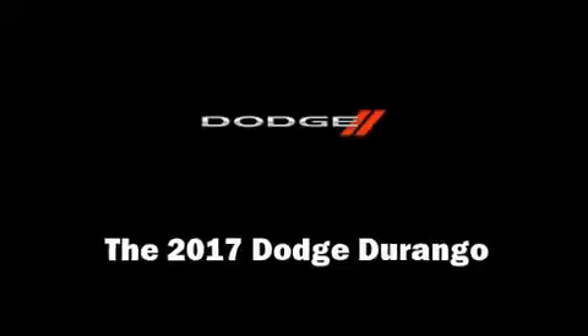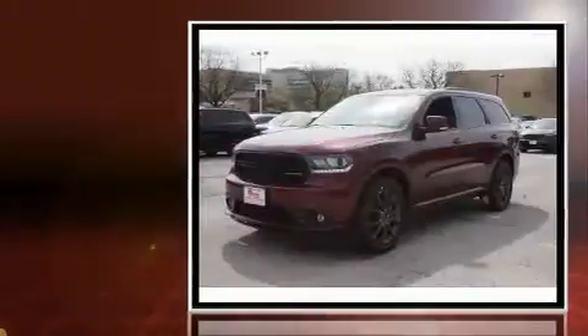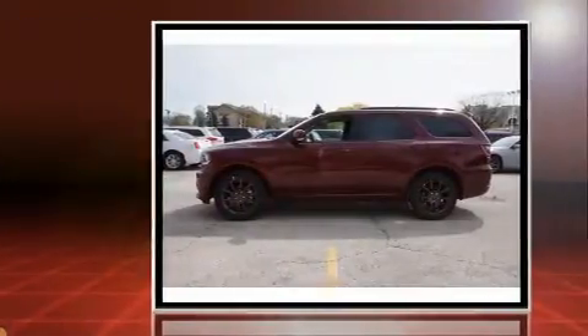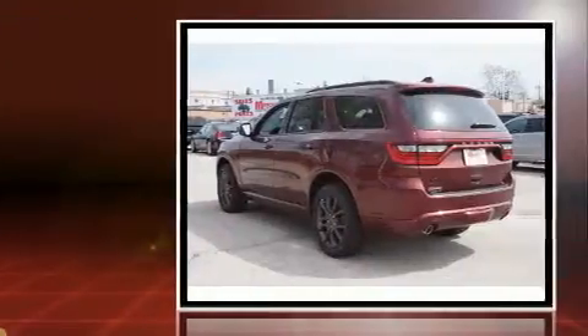Treat yourself to a test drive in the 2017 Dodge Durango. Under the hood you'll find a six-cylinder engine with more than 270 horsepower, and load leveling rear suspension maintains a comfortable ride.